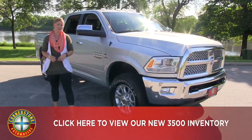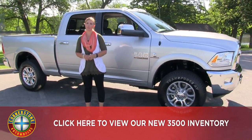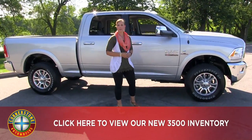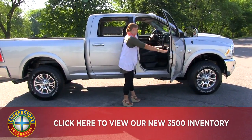This is the Laramie. We do have many different trim options available for you depending on how basic or how advanced you want to get with your options. But this one is very nice, very well equipped.